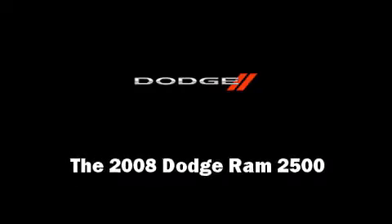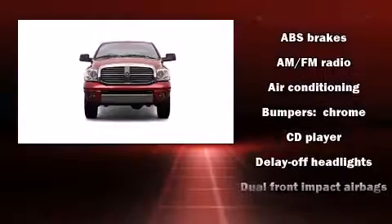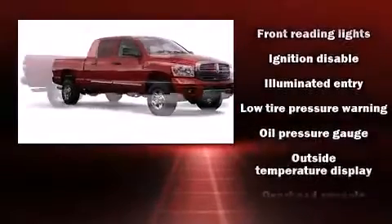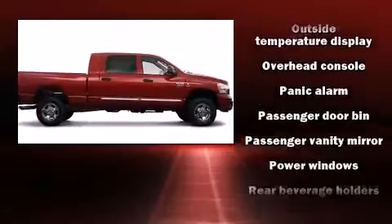Introducing the 2008 Dodge Ram 2500. Top features include remote keyless entry, delay off headlights, variably intermittent wipers, a trip computer, a rear step bumper, heated door mirrors, a trailer hitch, and one-touch window functionality.